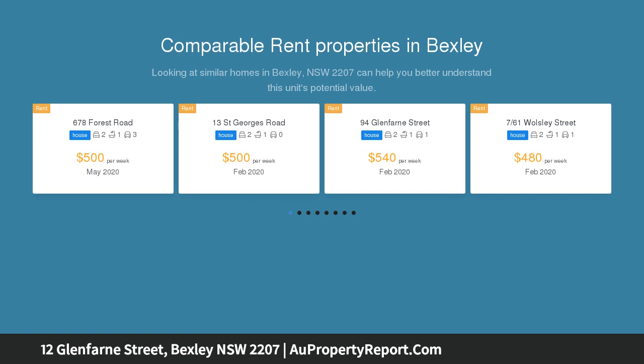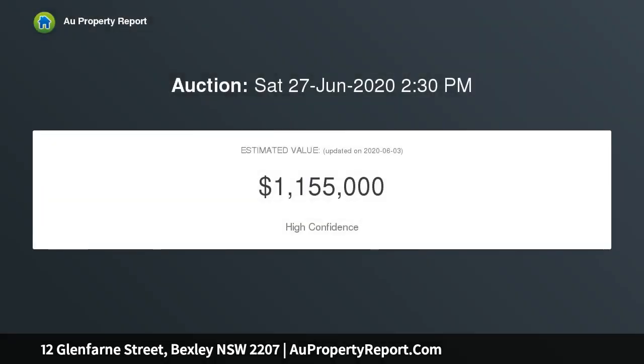Property features: renovated kitchen with gas cooking, separate lounge and dining rooms with polished board throughout, additional versatile sunroom, air conditioning, low maintenance yard with large alfresco area and pizza oven, lock-up garage and second toilet — a must to inspect.